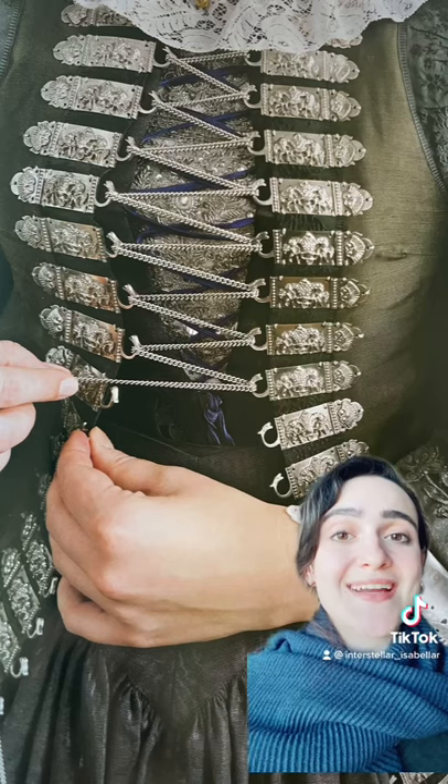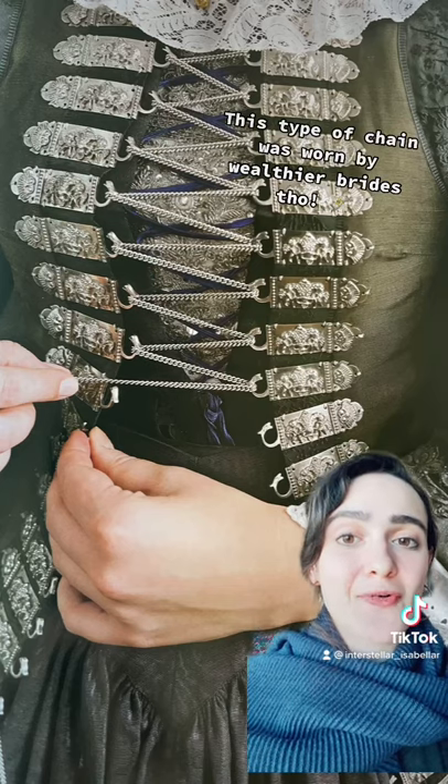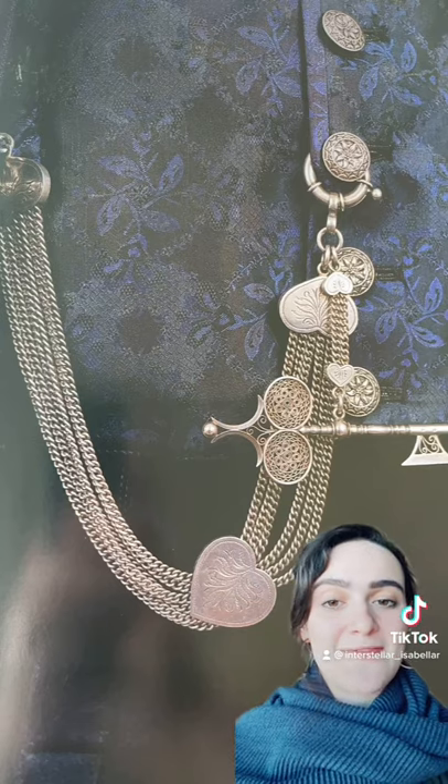Wealthier brides were also known to wear a six meter long silver chain intertwined in 44 different silver hooks. Men would wear a blue suit on their wedding day and they had some nice bling as well. This is a typical watch chain for men.